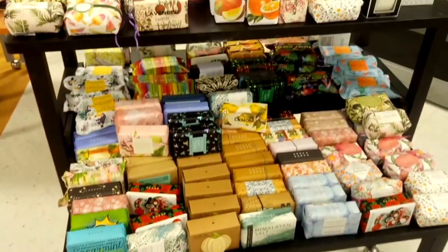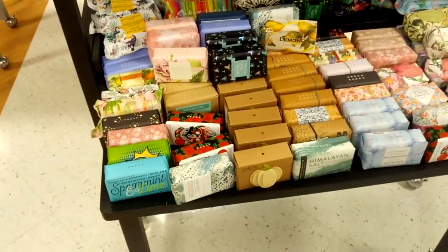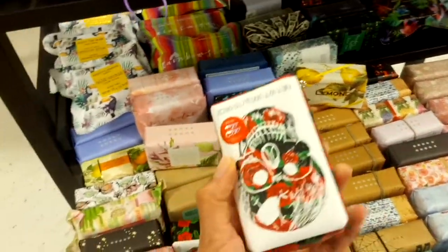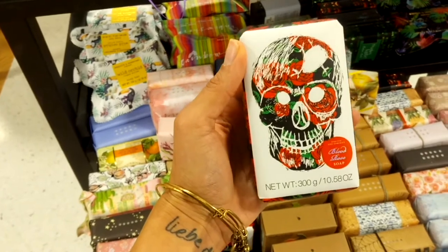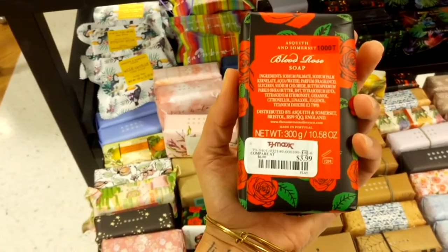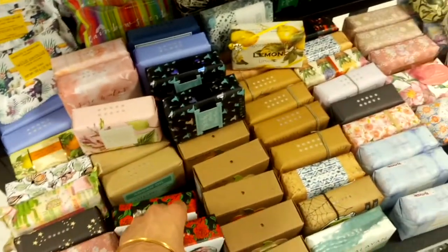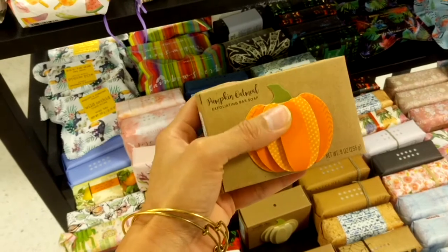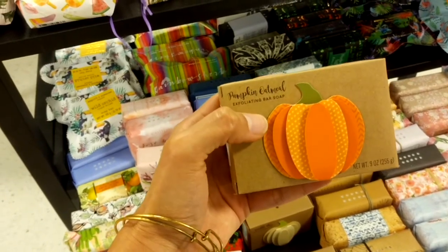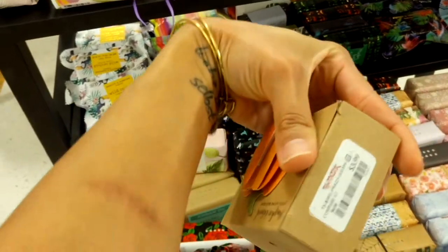They have a lot more soaps — these are bars — and they also have the same blood rose soap for $3.99. These are really cute: pumpkin oatmeal exfoliating bar soaps, and these are $3.99 as well.